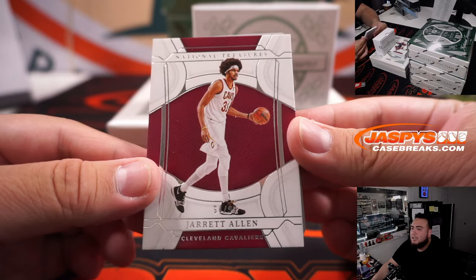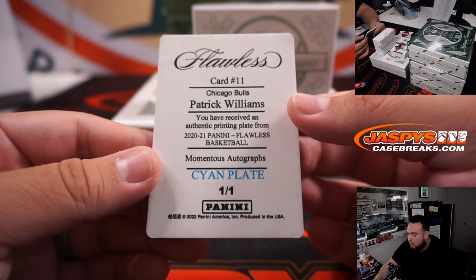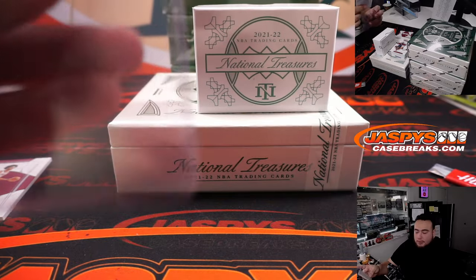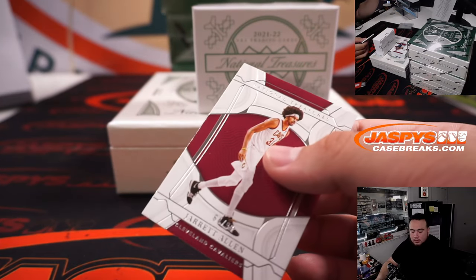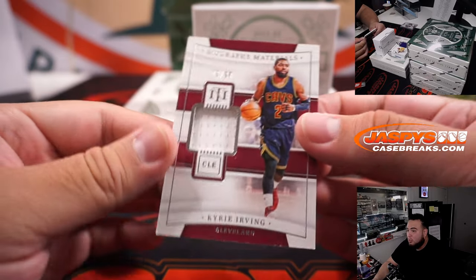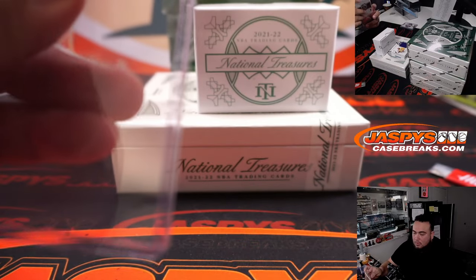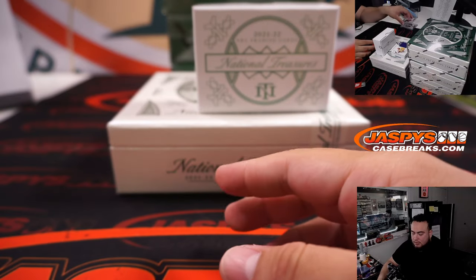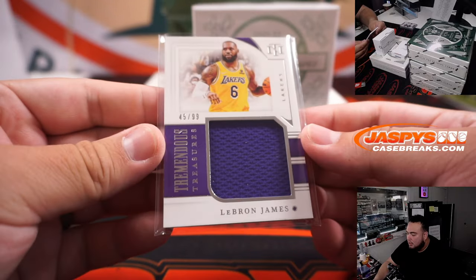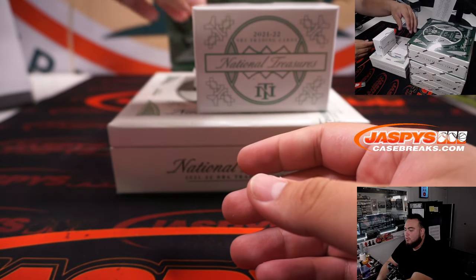Alrighty, here we go. Jared Allen numbered to 99 for the Cavaliers. And that looks like a little Pat Williams - 2021 Flawless Momentous autograph, that's a rookie. We have Kyrie Irving 73 out of 99 for the Cavs, another one there - Gretch with the Cavaliers. How about a little LeBron James 45 out of 99, Tremendous Treasures relic - of course game-used game-worn material - going to Jason and the Lakers.